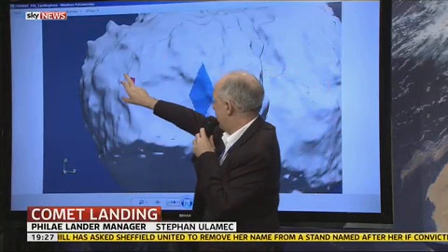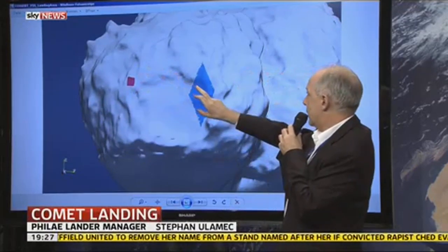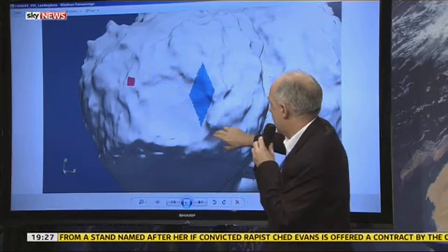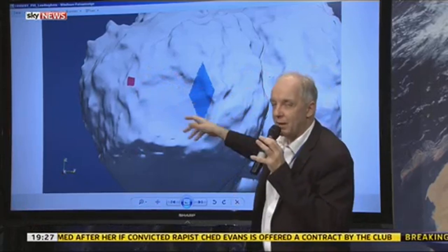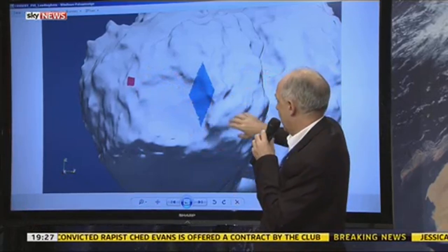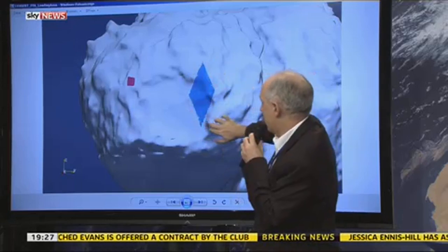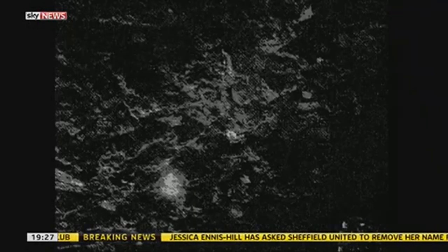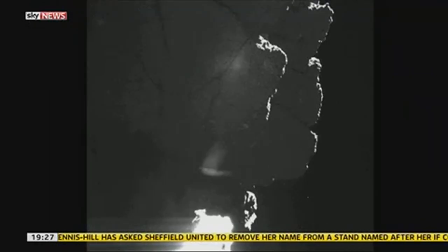And then we did this huge jump — and the comet data imply that, depending on what dielectric properties you assume, it landed somewhere in this area. Once it came to a stop, Philae started taking pictures. They show an austere, craggy landscape, perhaps a cliff towering over the lander. Stitch those images together, and you get this panorama.